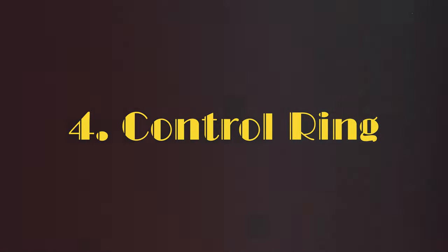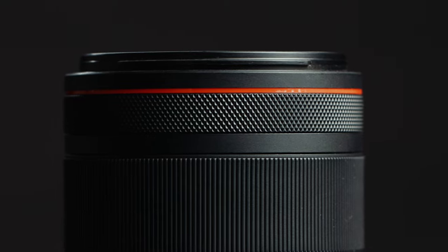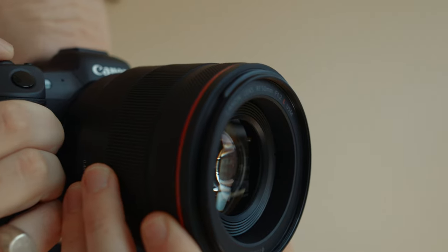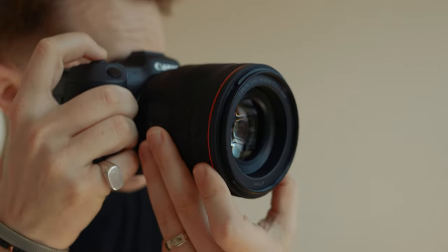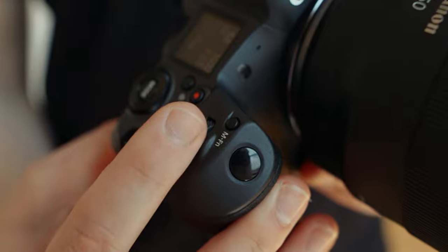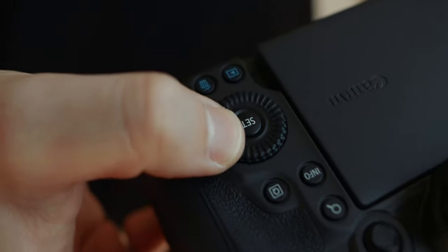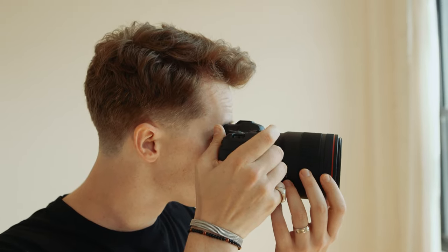The control ring might seem like a small addition to this lens, but after using it for the past three years, I've gotten so used to it that I don't want to go back to not having it. For me personally, I map this control ring to ISO, so when I have my camera up to my face, I can change the ISO on the front of the lens, I can change my shutter speed where my index finger is on that front shutter dial, and I can change the aperture with the back scroll wheel, which means I never actually have to take my camera away from my face when I'm using it.